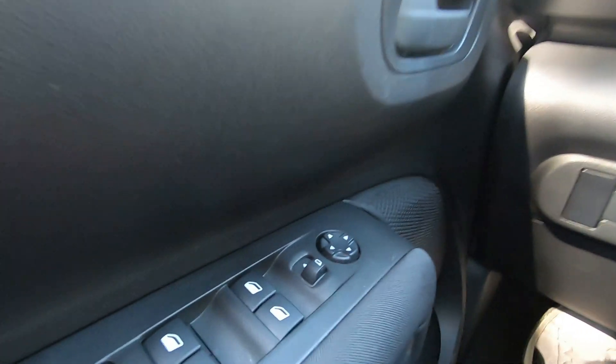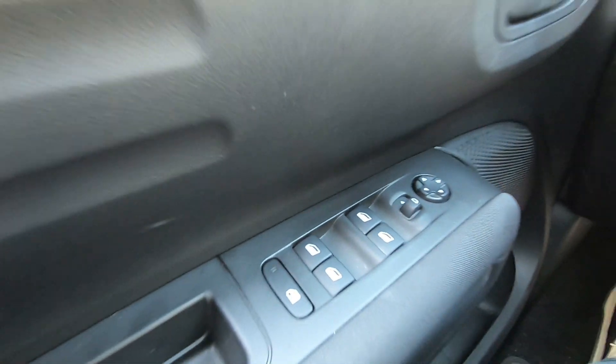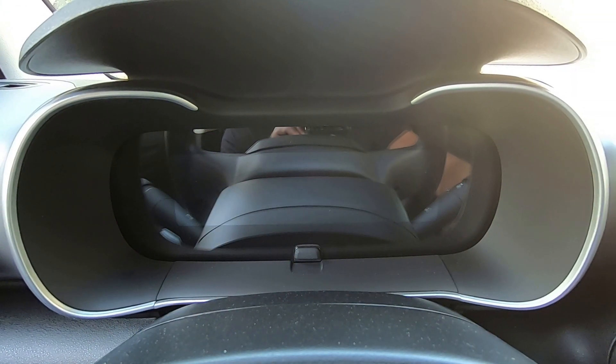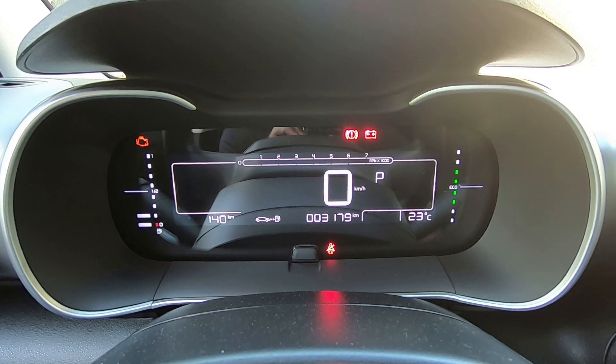Aqui na porta, os comandos elétricos dos retrovisores e dos vidros, que são todos OneTouch. O painel de instrumentos é totalmente digital: velocímetro, contagiros, marcador de combustível e computador de bordo.